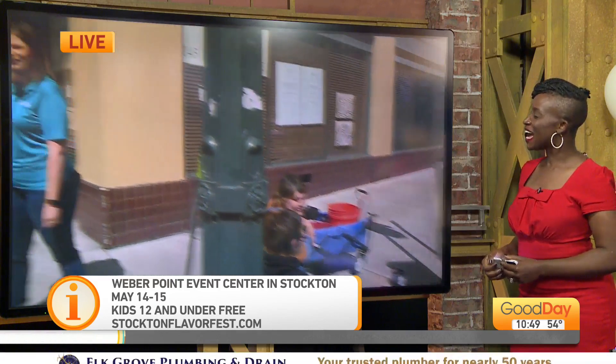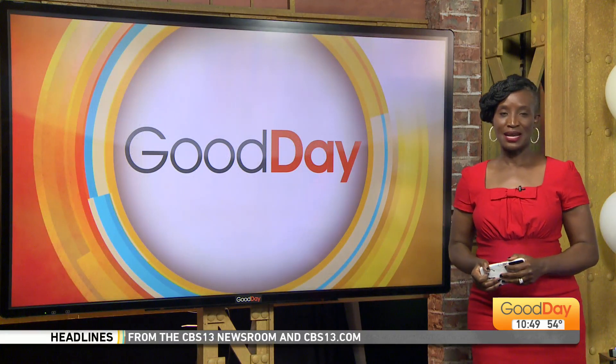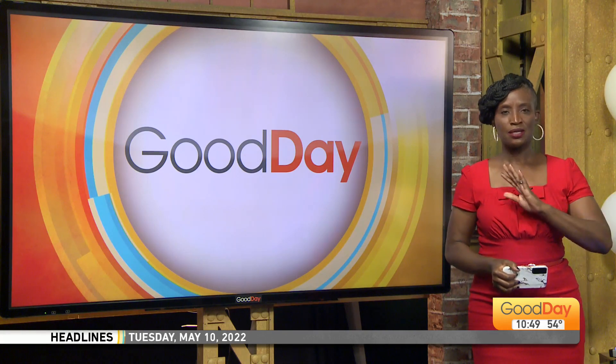Thank you, Courtney, for the support. Absolutely — thank you, Amy, for all the details. We're going to link more details to our website, gooddaysacramento.com, under show info and today's date so you can get all the updates for Flavor Fest. May 14th and 15th is when it takes place — get out and get some food, get some art. We saw the ballet folklorico last week — beautiful culture, so much fun.